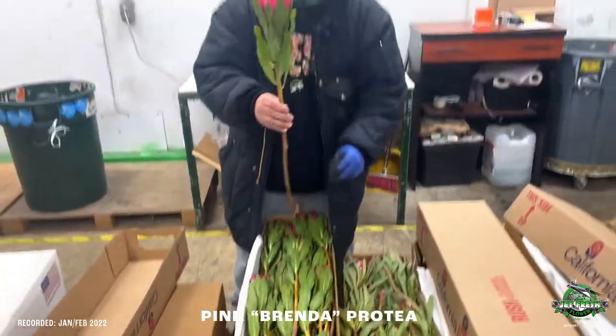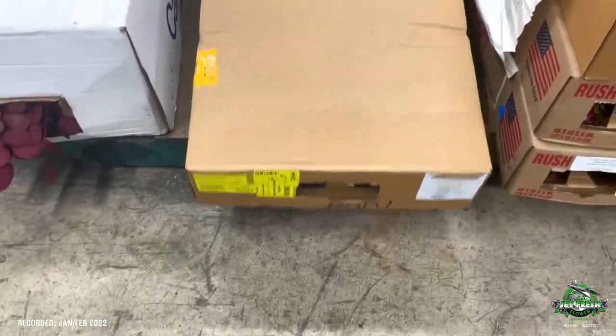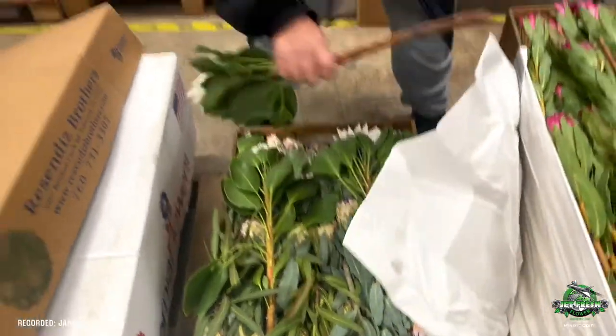Got the pink Brenda — everybody knows the Brenda — but look at that height. Hold that one up — those are monsters! Oh they're monsters, Carlos. Pink Brenda. Okay, what's in this big box here? I think that's another white hawk special order.